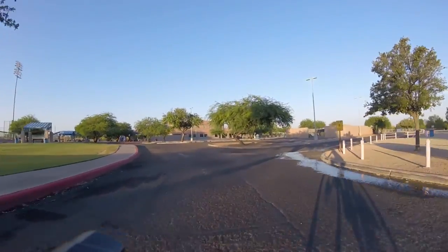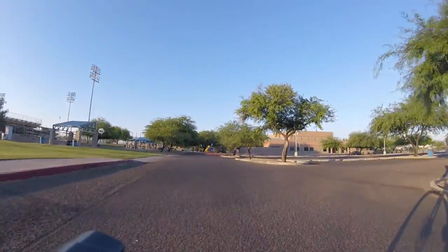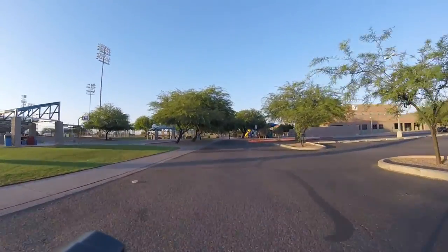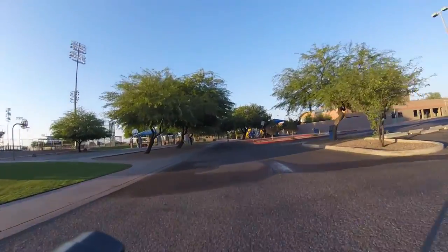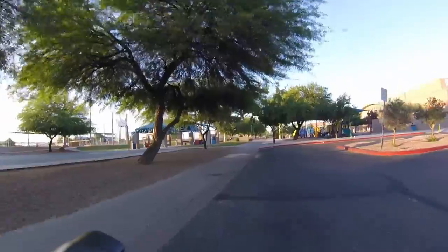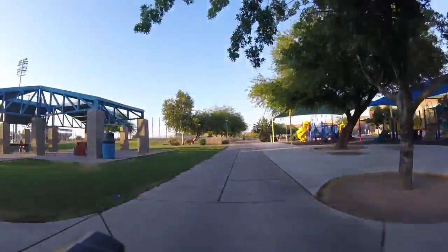I'm going to veer left up here, just kind of wandering around to see what's here. Looks like there's some playgrounds up here to the right and some covered areas to the left and some seating.